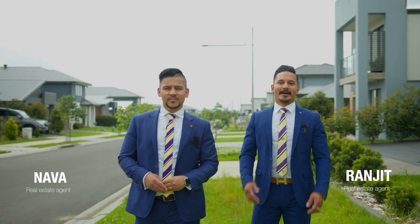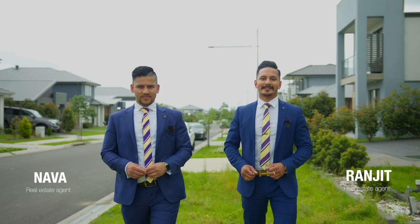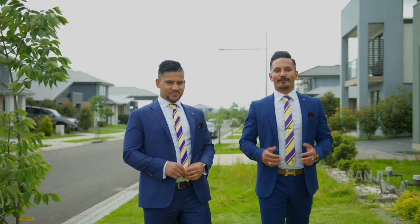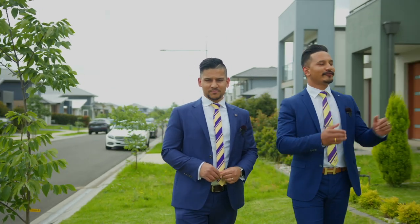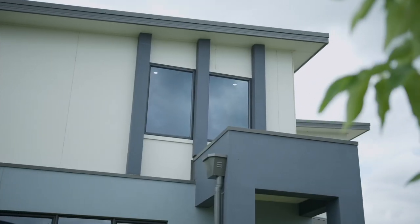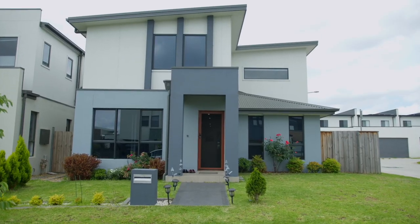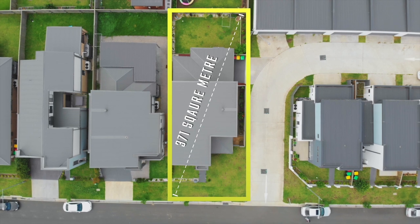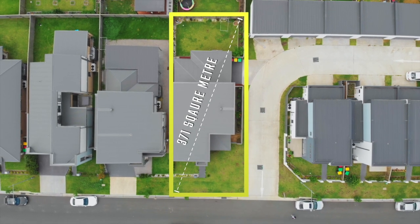Hi, my name is Narva, and I'm Ranjit from South High Street Agents Leppington. Welcome to 35 Kingsdale Avenue, Catherine Fields. We are thrilled to showcase this beautiful family home in this vibrant suburb. This beautifully designed double storey, four bedroom and a study family home is positioned on a 371 square metre block.